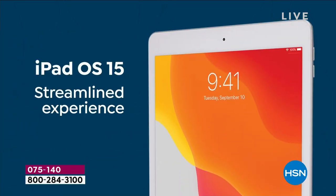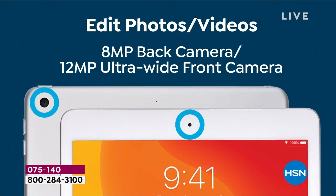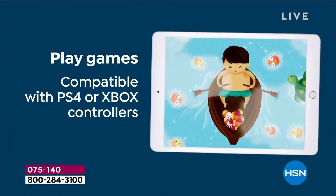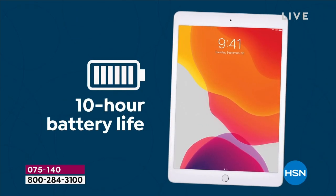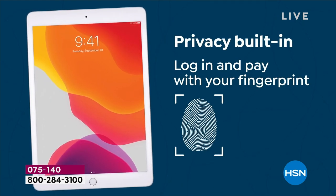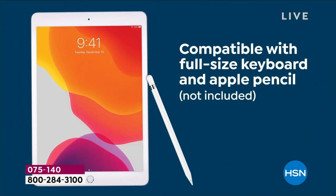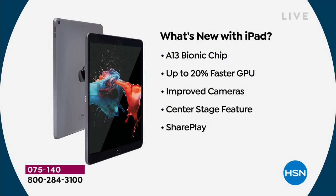It has their new A13 Bionic chip, which makes it 20% faster than the prior one. You have over a 10-inch Retina display. The cameras are better — the front-facing camera is improved. It's still paper-thin and lightweight at one pound with 10-hour battery life. It still has that home button, giving you Touch ID, and there are millions of apps specifically designed for the iPad.